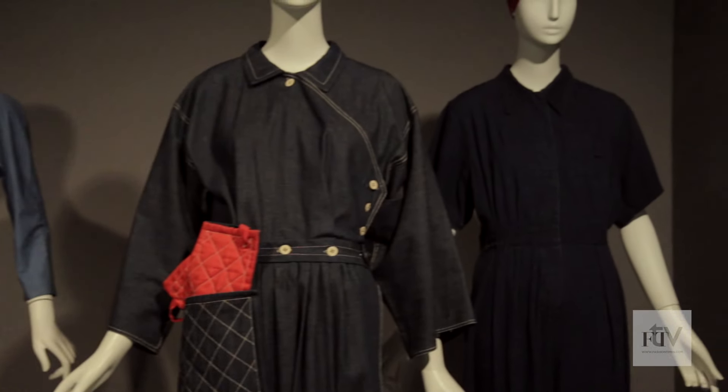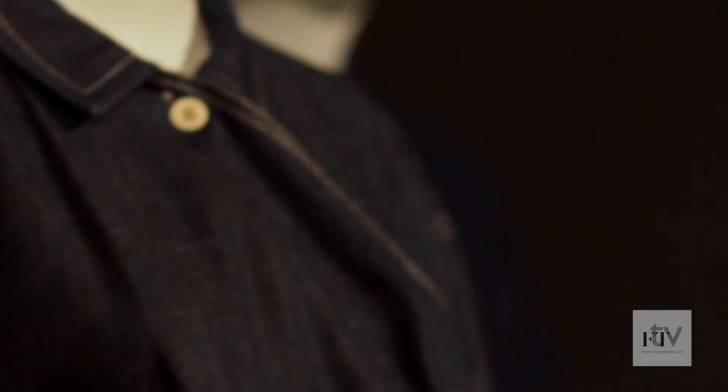So out of all these pieces, what are some of your favorites? One of my favorite pieces is actually one that we're standing right in front of. It's called The Popover Dress by Claire McCardell. It was introduced in 1942.